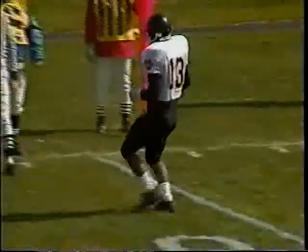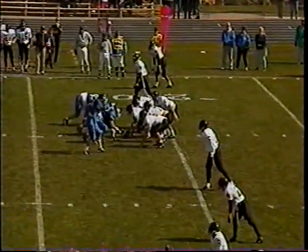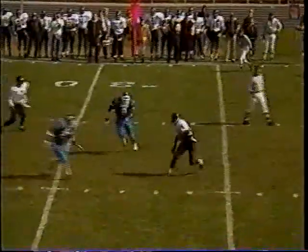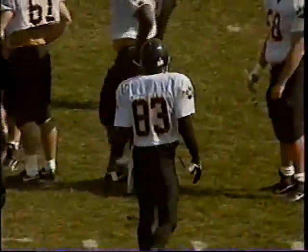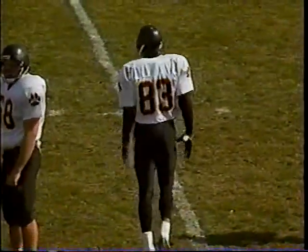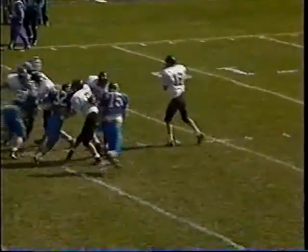With five receivers in the pattern they come with that underneath pass, complete to Damon Thomas. A nice open field tackle by linebacker Mark Hagedorn — they need the 28.5-yard line and may be about a half-yard short. Damon Thomas, with every reception, becomes the all-time leading pass receiver in Wayne State history. They are indeed short by a yard.